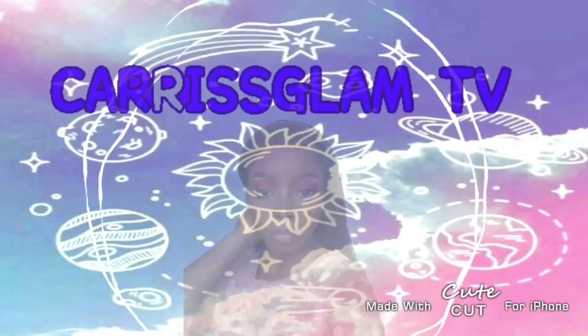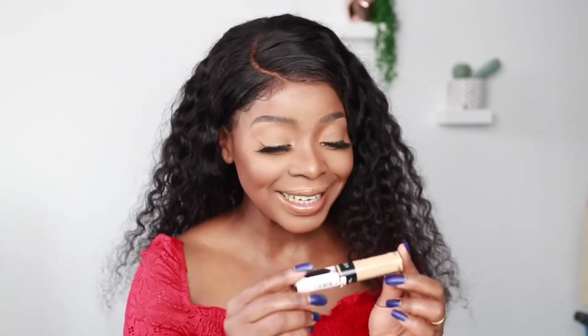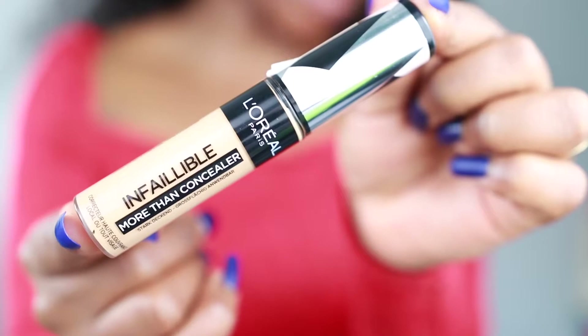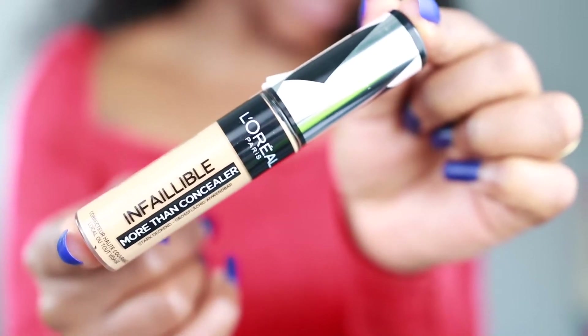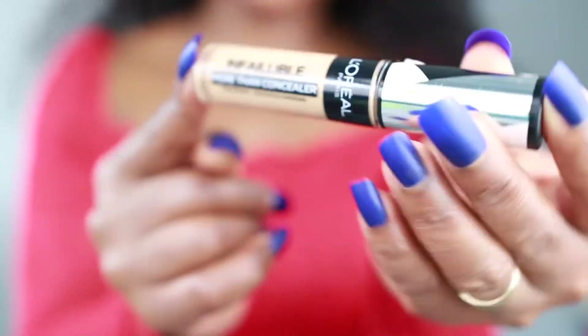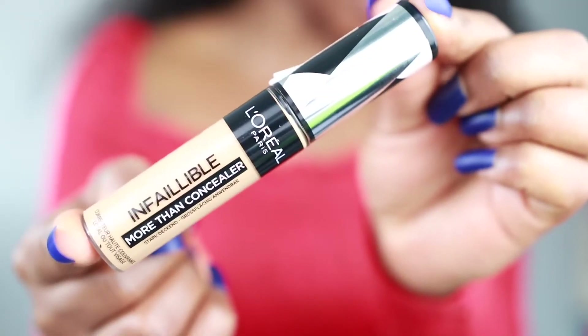Welcome back to my channel! Today I'm going to be reviewing the L'Oreal Infallible More Than Concealer. This is what it looks like — the L'Oreal Paris Infallible More Than Concealer. I got the shade Almond 337, and it has really nice packaging.